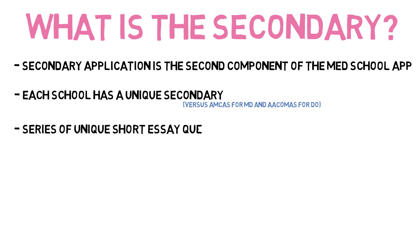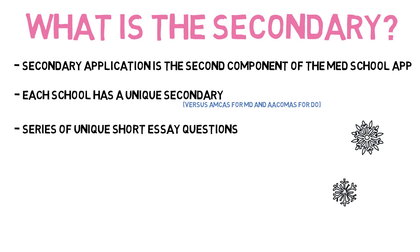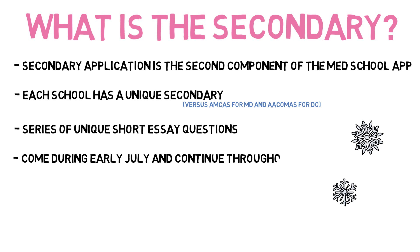Secondaries consist of a series of short essay questions. Questions will be unique to each program, though there is a fair amount of overlap among them. If you submitted your primary application in June, expect secondaries to roll in starting in July and continuing throughout summer. Now, let's get to the tips for crafting an outstanding secondary.